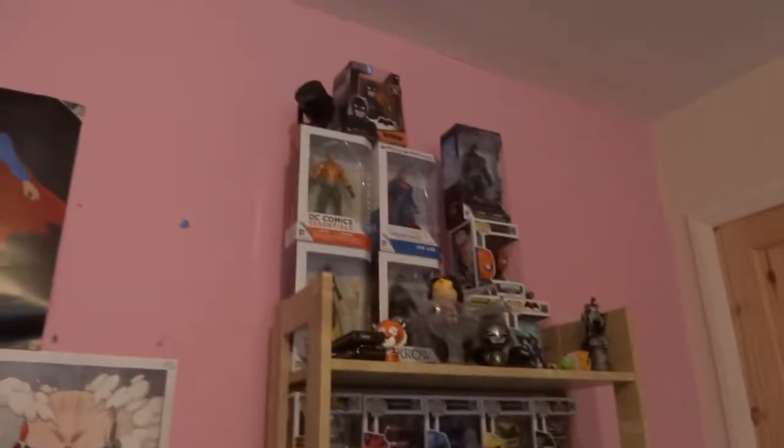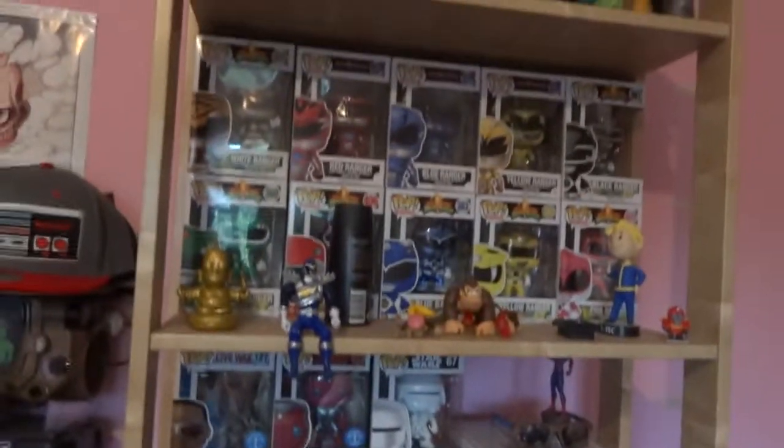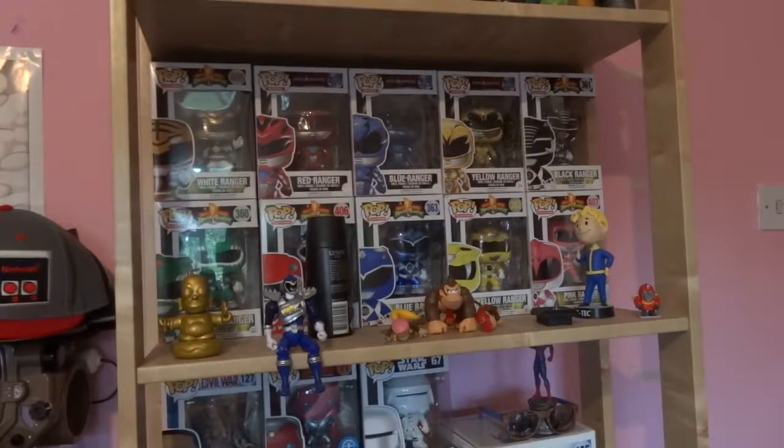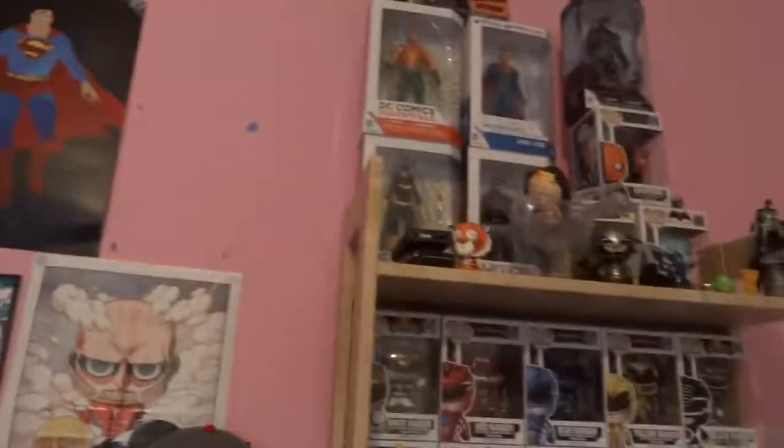I've got my PlayStation 4 games and Xbox One games over there. I've got my shelf with all my pop vinyls and action figures - the Fallout 4 bobblehead, Batman chess piece. I've got all the original Power Ranger pop vinyls, I haven't got all the new ones but I've got some of them. I've even got Rita Repulsa and the Megazord. Most of these are from my Geek Box, apart from the Power Rangers - I went out and actually bought those.